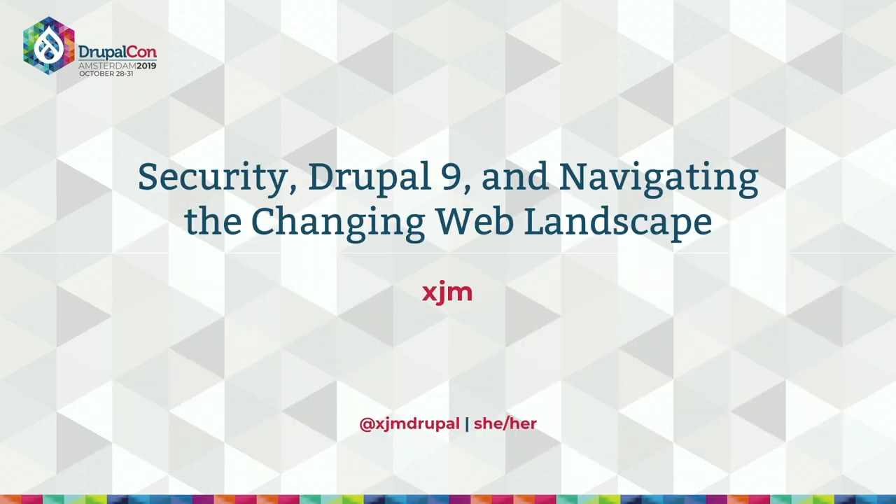The title of my session is 'Security, Drupal 9, and Navigating the Changing Web Landscape.' The internet is a very different place than it was when Drupal 7 was released in 2011 — and I'm not talking about headless setups or machine learning or multi-channel. I mean a fundamental shift in the way that web software is packaged, developed, and released. I'm talking about the launch of GitHub and the adoption of modern package managers like Composer, NPM, and Yarn.